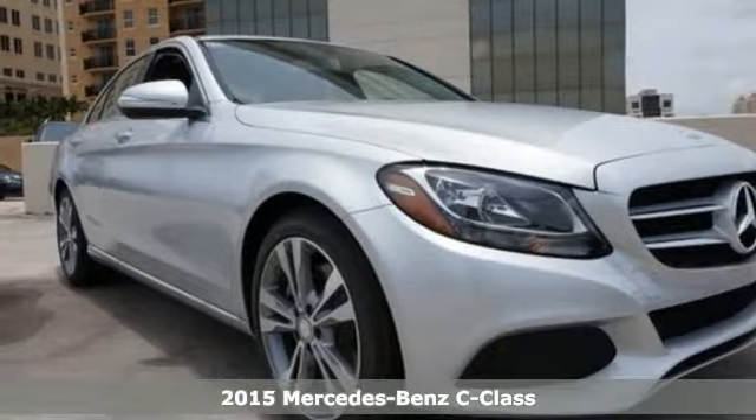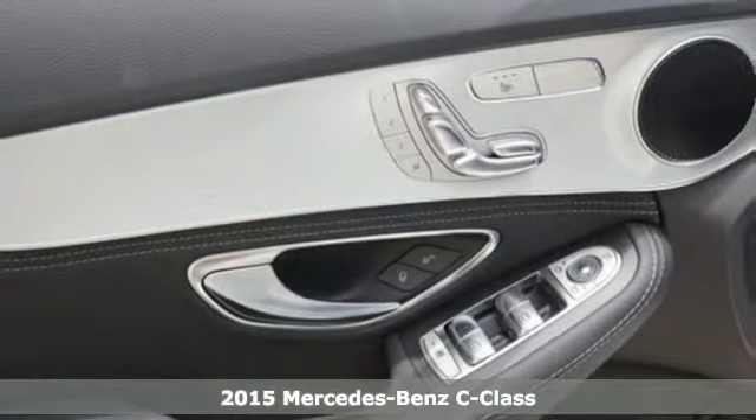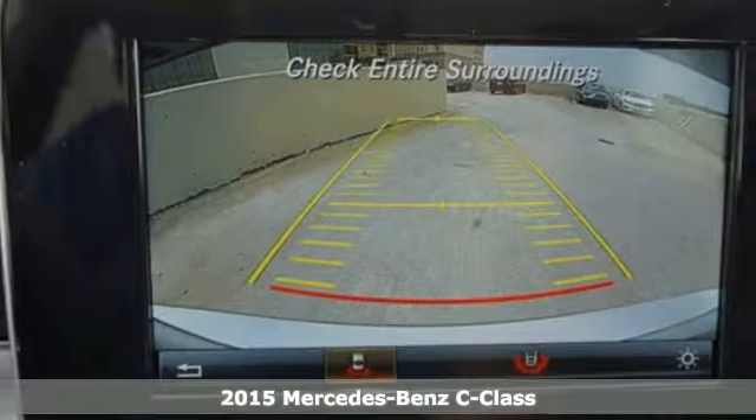It's a 2015 Mercedes-Benz C-Class. Eye-catching style is something that this C-Class was simply born with.